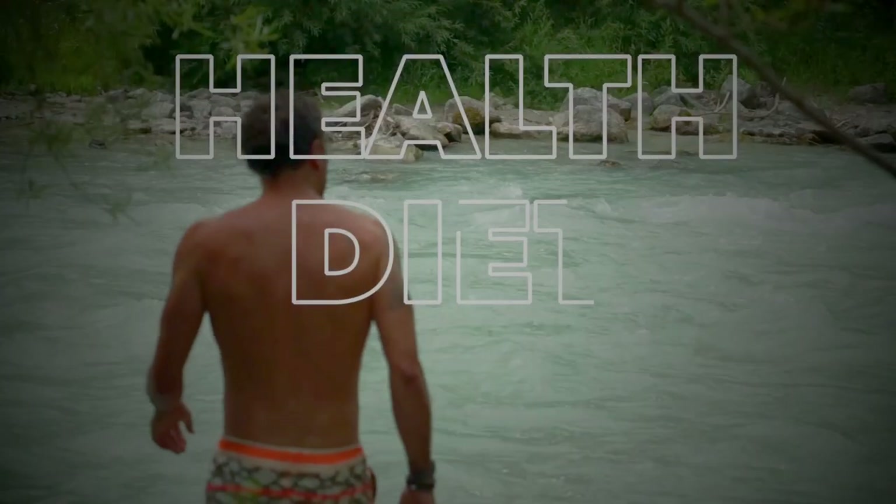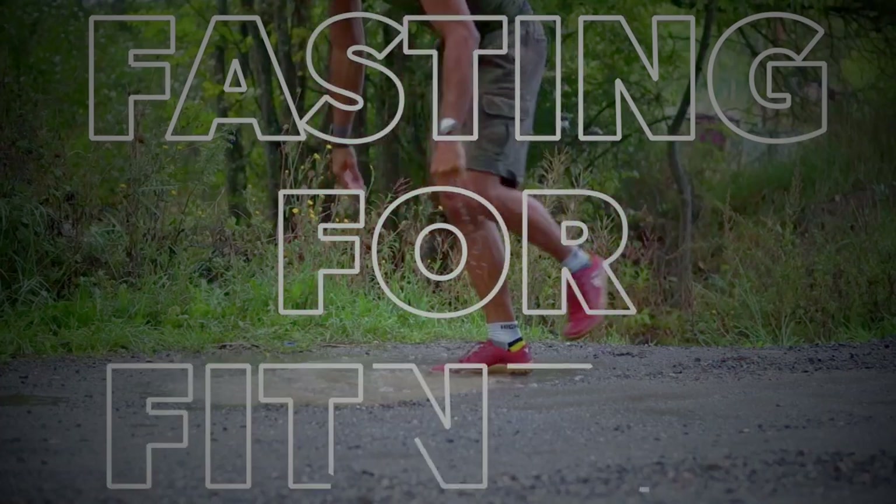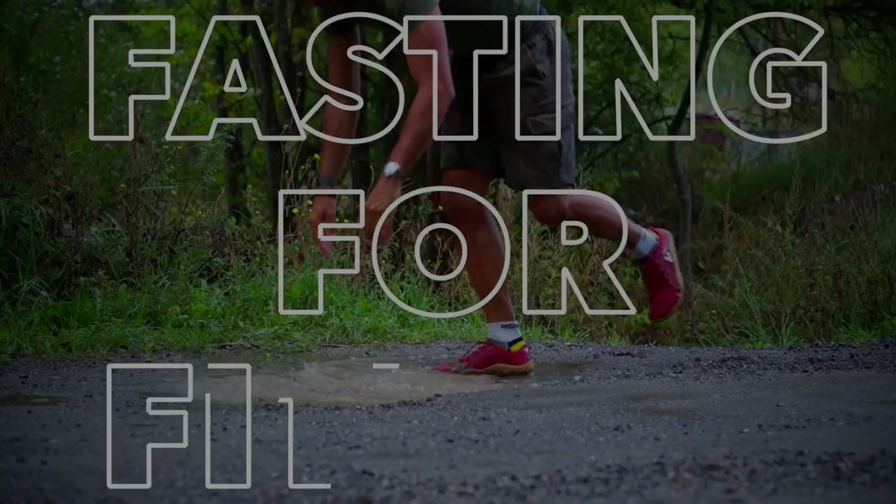I'm going to let you into a little secret: on a ketogenic diet you can eat whatever you want. That said, it's all about amounts. If you want to do half your carbohydrate daily allowance eating a Mars bar, you can — but it's empty calories. On that note, let's get on with today's video: a beginner's guide to a clean ketogenic diet.